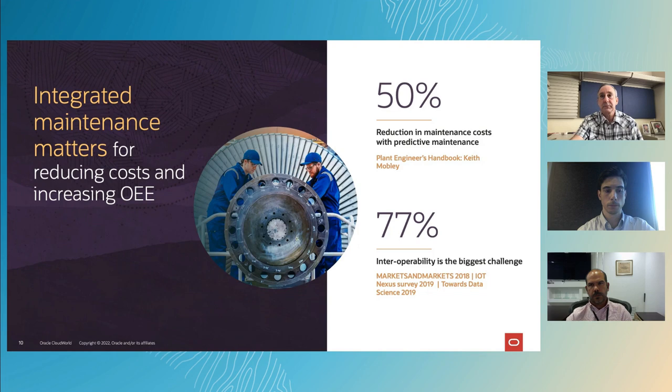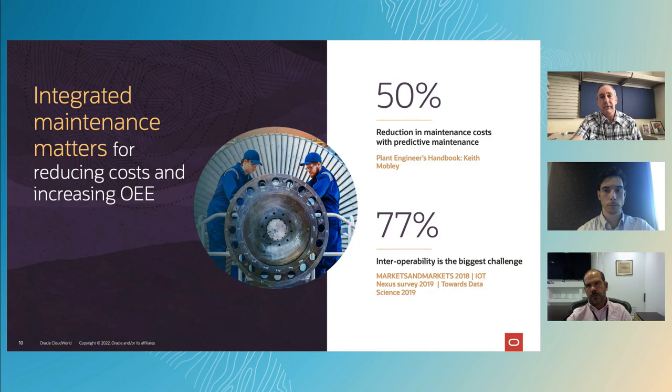When it comes to reducing maintenance costs with predictive maintenance, 50% of the time we see this as being a key enabler for increasing OEE. And interoperability across equipment and systems is a challenge in over three quarters of the situations we run across. At Oracle, where we see we can help our customers is by providing the platform to better manage maintenance operations — one that digitally connects the cloud and the assets on the ground to fully integrate throughout the enterprise. The key here is bringing real-time data and information so that you can make better decisions.